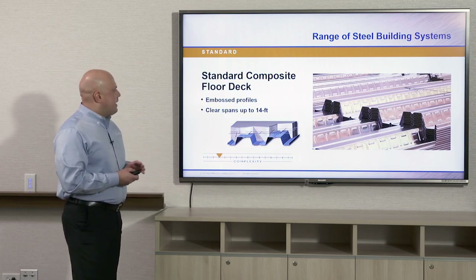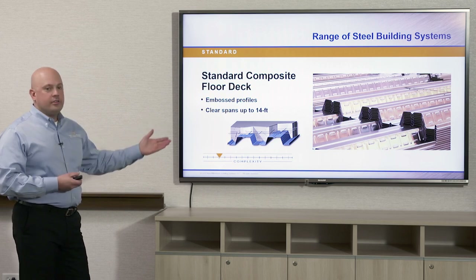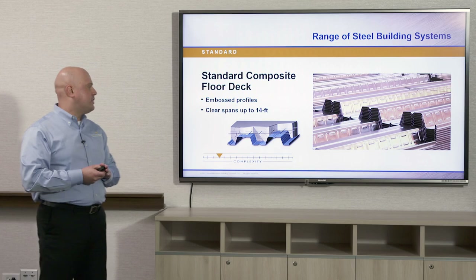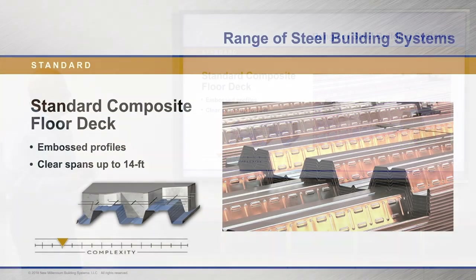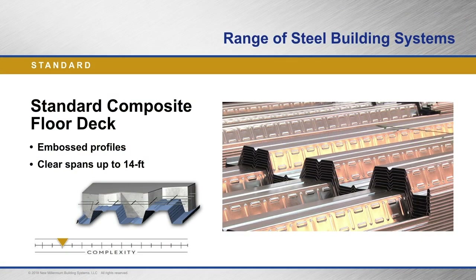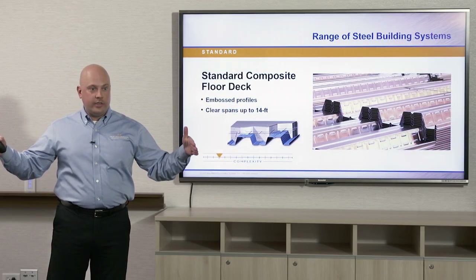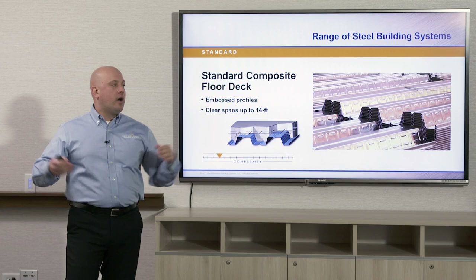Another type of deck is composite deck, used in flooring applications — the first two we saw were for roof or ceiling applications. Composite deck comes in inch and a half to three inch profile heights typically, and can clear span or single span up to 14 feet. When we say single span or clear span, we're talking about the span between two supportive elements, like two joists, two beams, or two bearing walls.